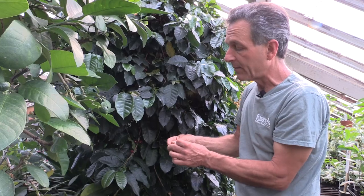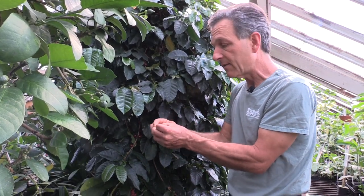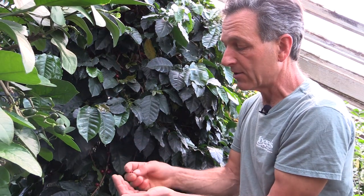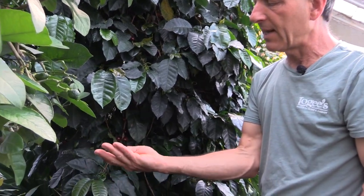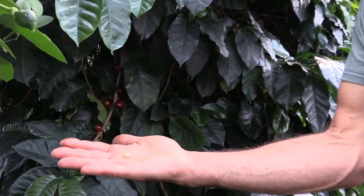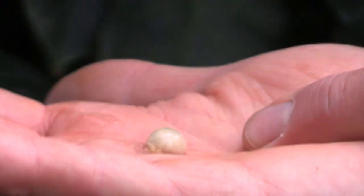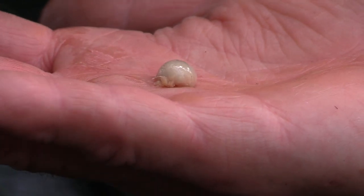We can look at these coffee beans here, which actually have a pulp around the outside. Inside, once you pull the skin off, there's a sweet pulp that, if you taste it, actually has a sweetness to it. And then inside there are two beans that would make our coffee bean — and that certainly looks like the brown or roasted coffee bean. There's a husk on the outside that has to be removed before the coffee bean can be roasted and then ground for our drink.